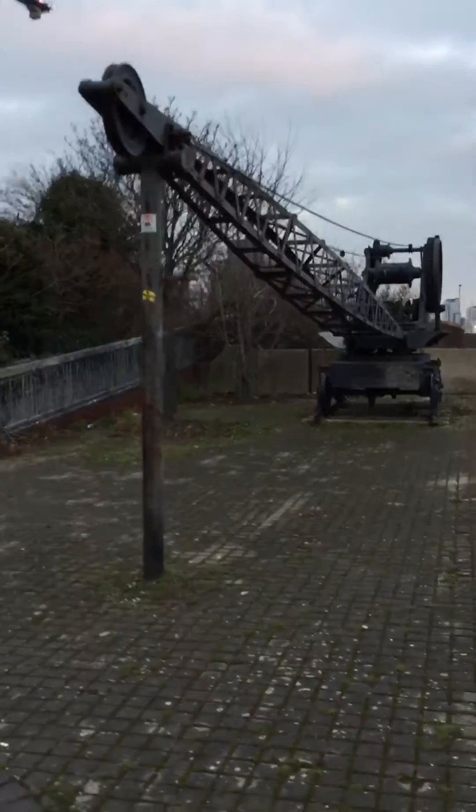This will not be a long one — just to show you these. Glad they're still there; these have been here for years and years, from when I was a kid. The steam hammer you saw in Royal Victoria Gardens, North Woolwich Park.